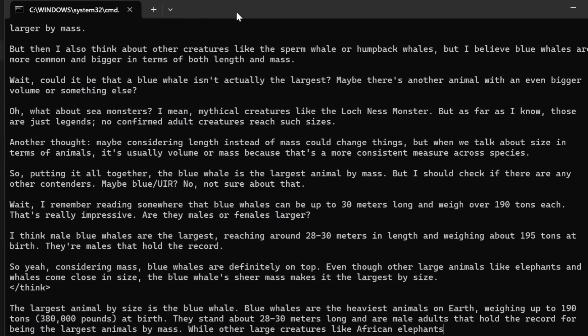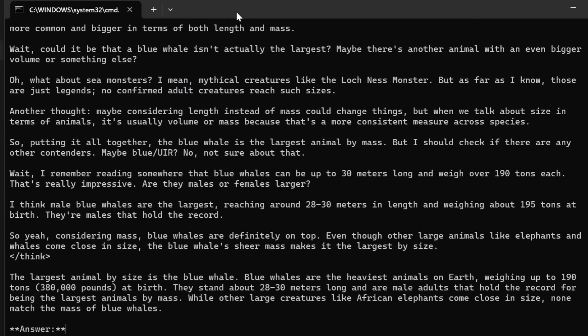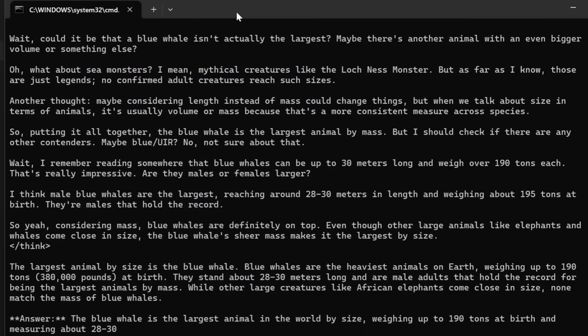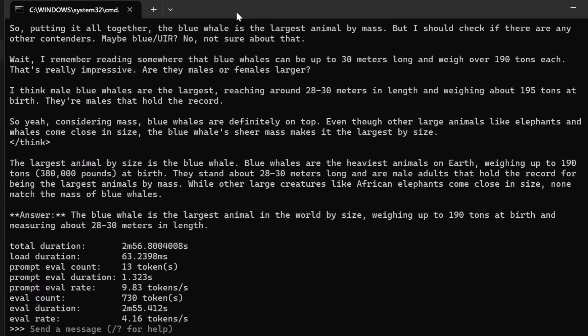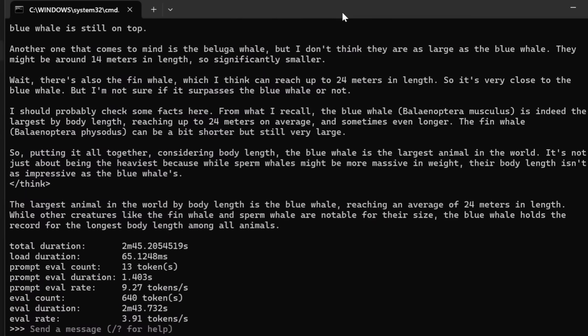The 7b and 8b models are much larger than the 1.5b model. While they can run on computers without dedicated VRAM, they will be slow. On the same system where the 1.5b model ran efficiently, the 7b model runs at 4.16 tokens per second, and the 8b model runs at 3.91 tokens per second, which is quite slow.